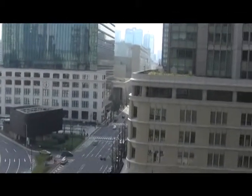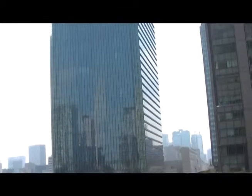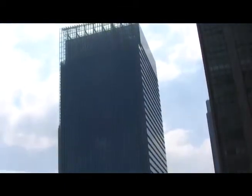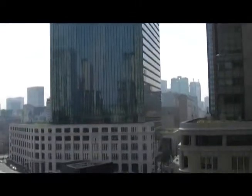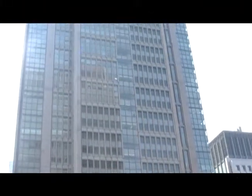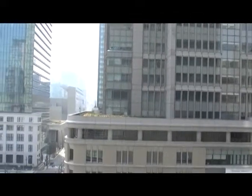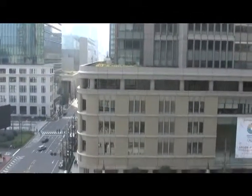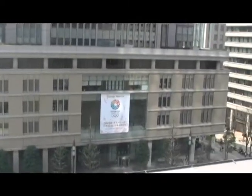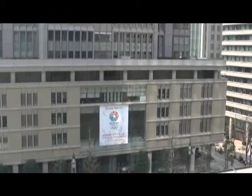Not only the building of Tokyo Station, but also other buildings — other skyscrapers — we can see from here, including the JP Tower. To the right of the JP Tower there is the Marunouchi building. What is interesting about those buildings is that from the lower part to the upper part there is a clear distinction.